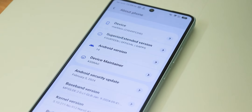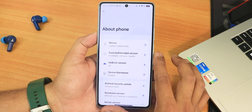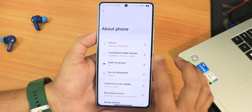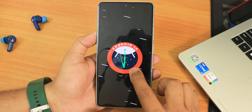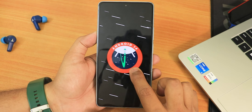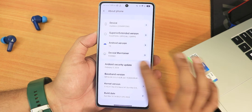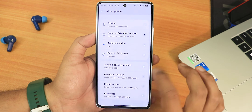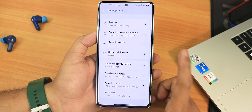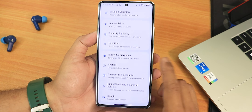In the settings panel, if you go into the About section and scroll down to the Android version, you can see the Superior Extended version. It shows Android 14. If you keep tapping on it, it gives you the Android 14 Easter egg with haptic feedback. The device maintainer is Case Is Raw, so huge thanks to the developer. The security patch is February 5th, 2024 — February patch, not March.